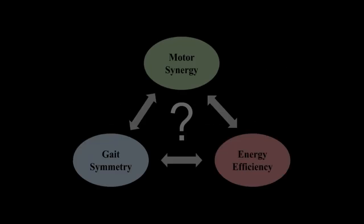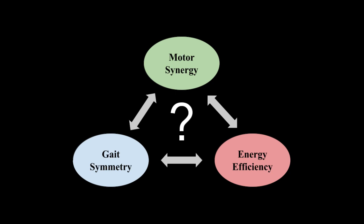This work is still going. Next, we would like to find the relationship between motor synergy, gait symmetry and energy efficiency. Thank you very much for your watching.